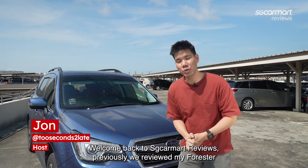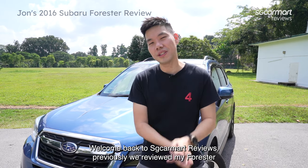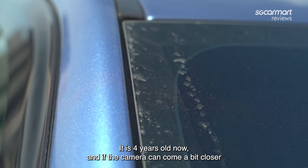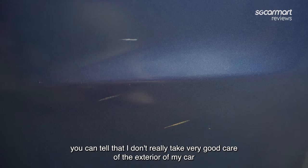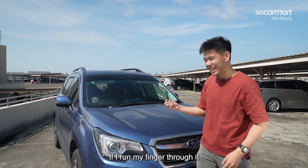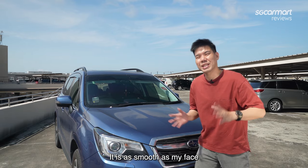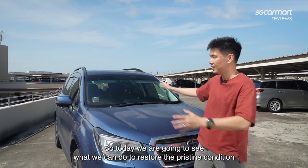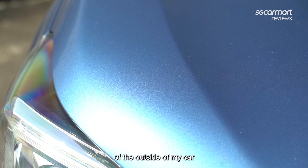Welcome back to SG Kamak Reviews. Previously we reviewed my Forester. It is 4 years old now, and if the camera can come a bit closer, you can tell that I don't really take very good care of the exterior of my car. But if I run my finger through it, it is as smooth as my face. So today we are going to see what we can do to restore the pristine condition of the outside of my car.